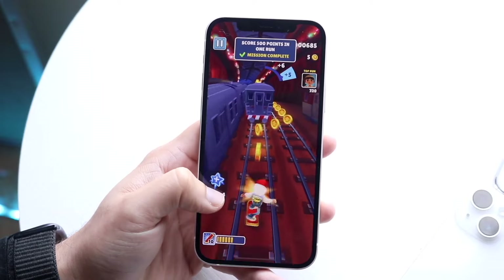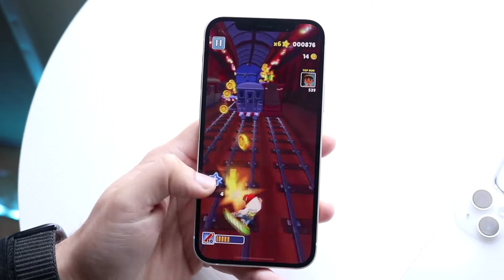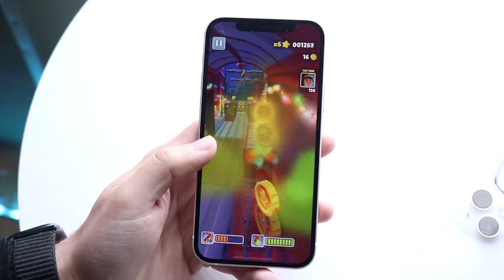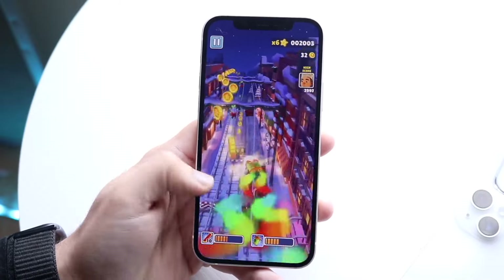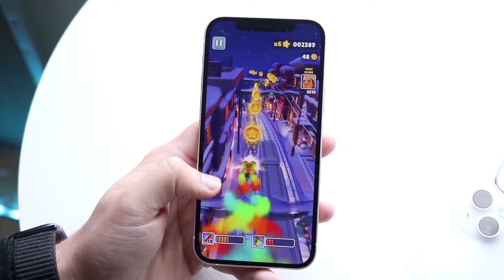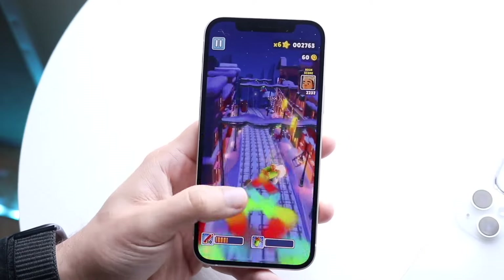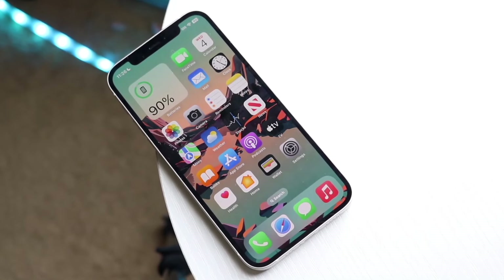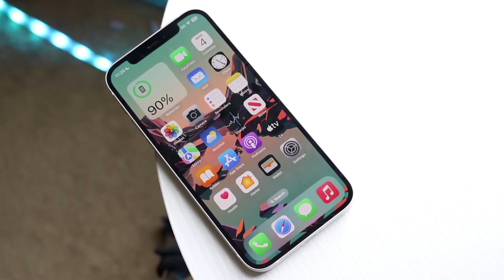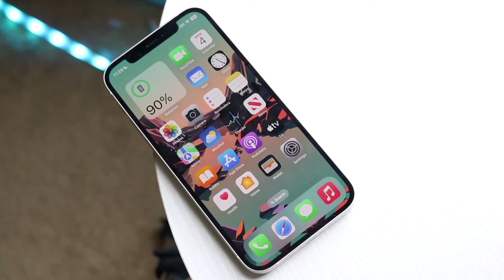Cheap is kind of subjective. This particular iPhone you can basically buy for around $200 to $250 in the used market. It's not the most expensive thing in the world — it's not $1,000 or $800 like the iPhone 15s. This iPhone is like a quarter of that price, depending on which one you're looking at, which is very impressive.